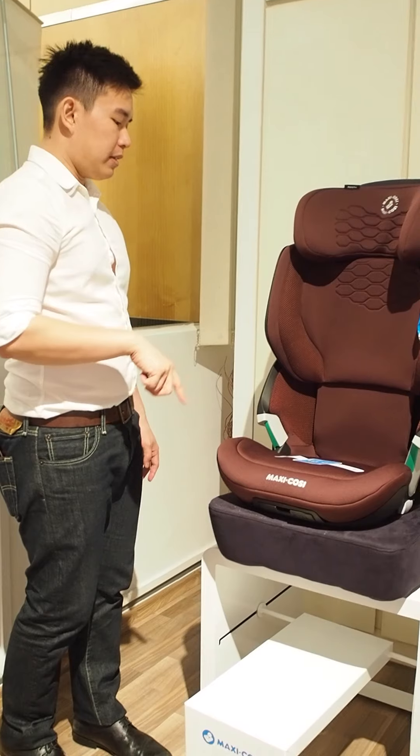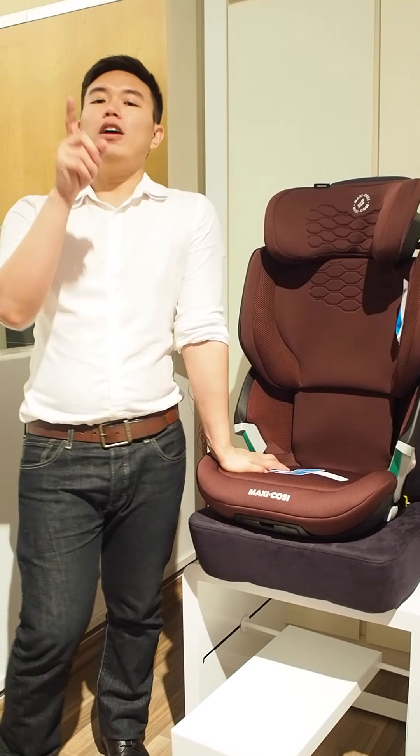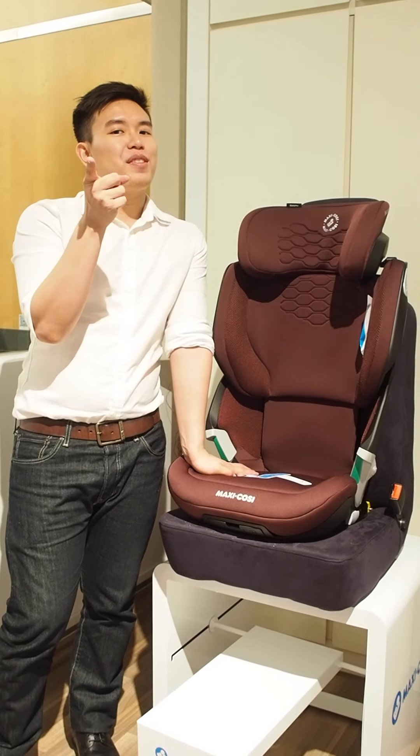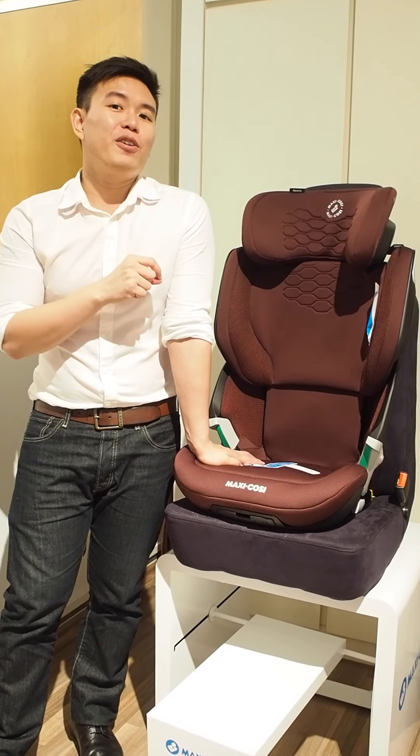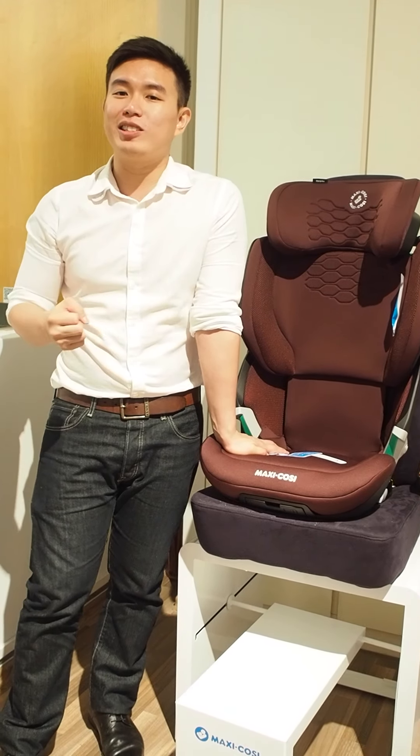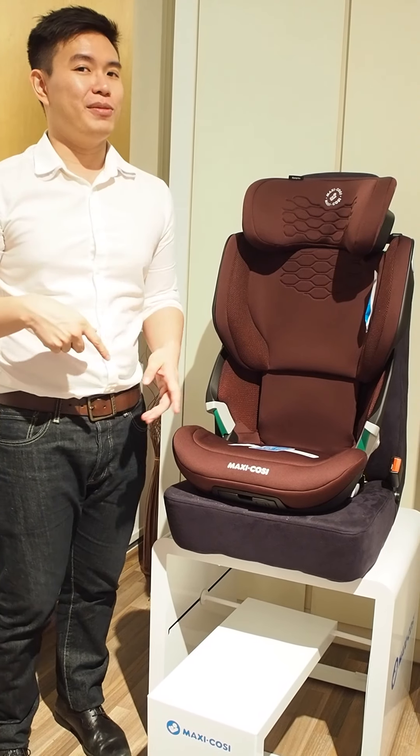What we really love about this seat is definitely the Click Assist. So if you're looking for a great car seat for your kid and you also want a way to remind them to always buckle up, you definitely need to check out the Maxi Cosi Caray.